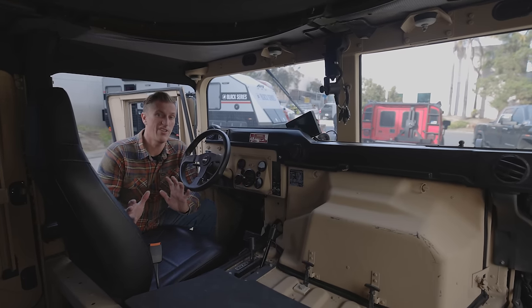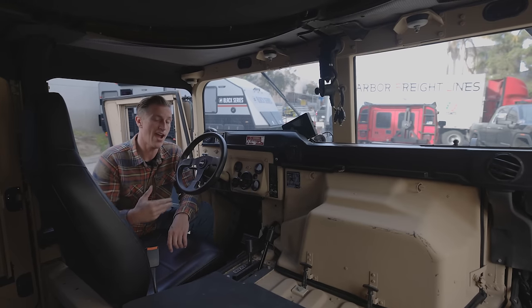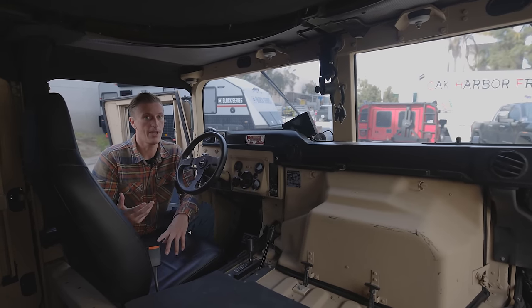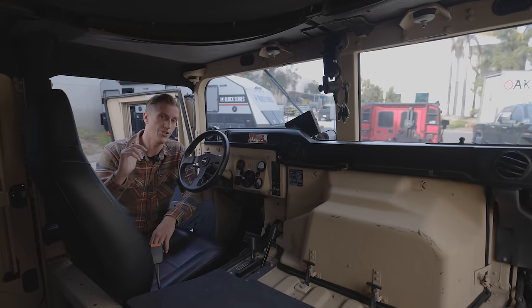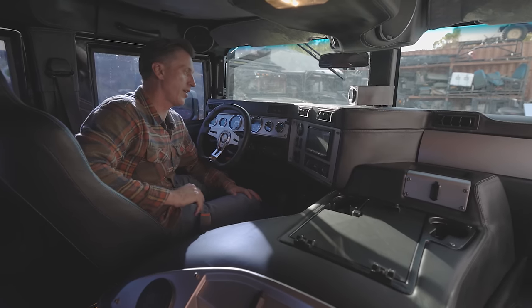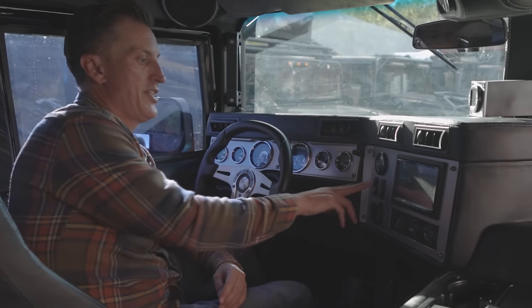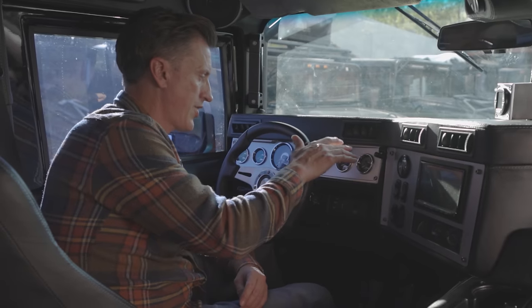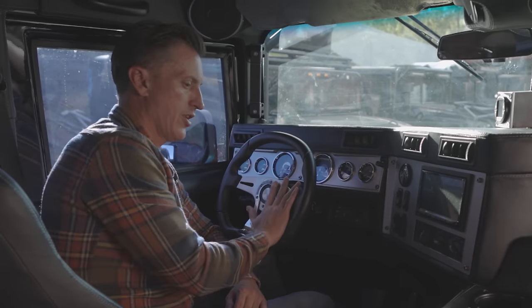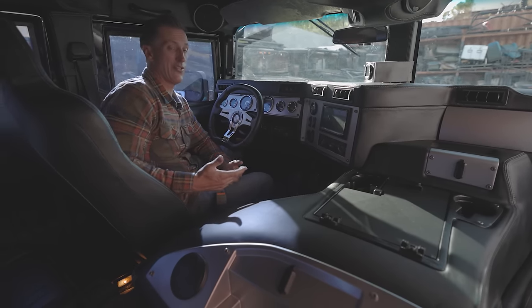So let's jump into the H1 Hummer. I want to show you the differences between the two side by side. We're in the H1 Hummer and it's a completely different feel. Dash, all the gauges, the HVAC control knobs that you would get in a normal vehicle. CTIS inflation, deflation, selection valve, and the gauge up here. Standard automotive gauges across the dash. You've got a Momo steering wheel. Definitely a very refined vehicle from its predecessor, the Humvee.